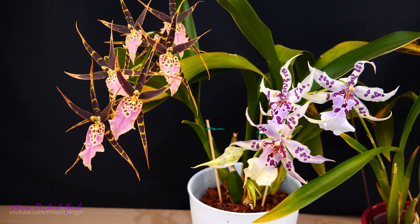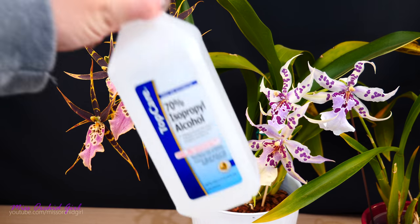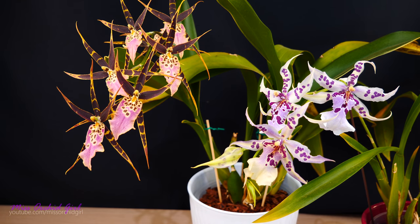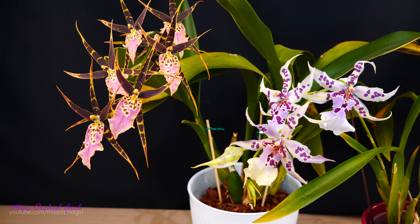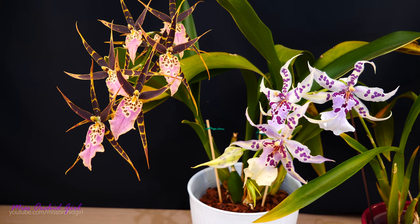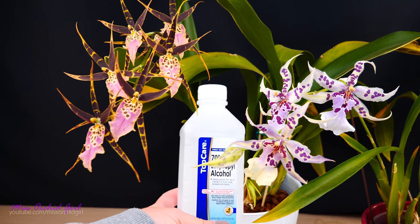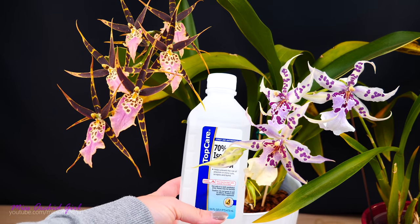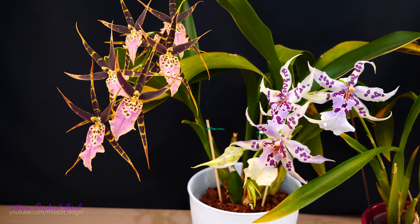I did this about three weeks ago, but as you can see the mealybugs have returned because this is not a systemic solution — it is a contact solution, meaning it will solve the issue for the time being but not forever. So you need to find the source of your issues. Isopropyl alcohol at 20% concentration in water will be the solution — I will spray the flowers, the flower spikes, and wherever I find mealybugs.